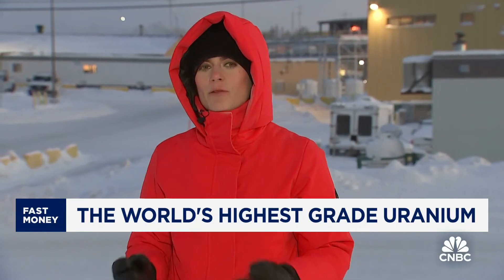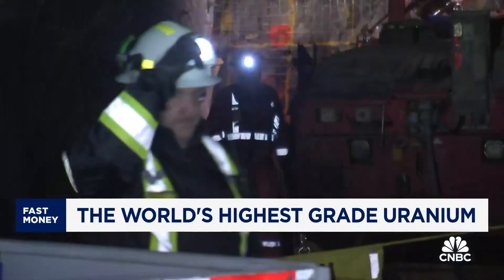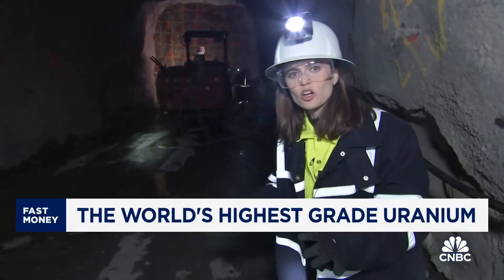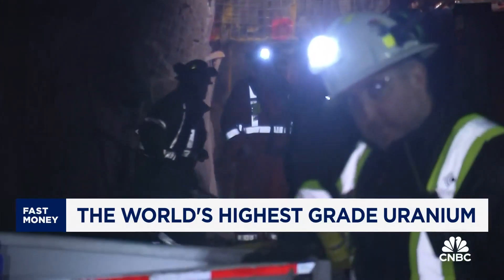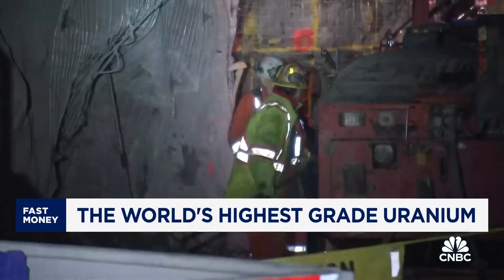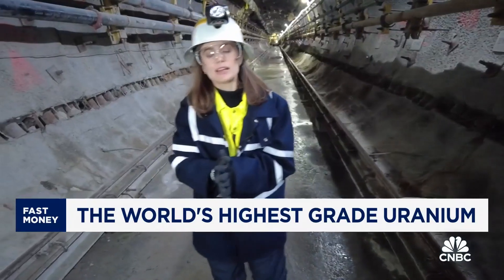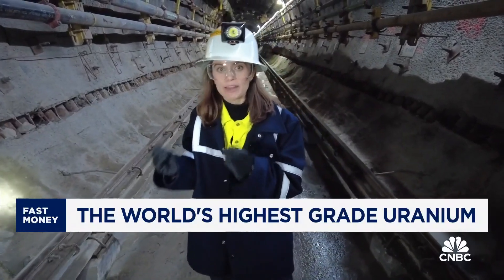We got an inside look at just how Cameco mines this valuable but very challenging uranium deposit. This is one of Cigar Lake's active development regions. This big drill blasts about two to four meters every single day, and after that happens, all of that rock has to be brought back up to the surface. Cigar Lake developed a specialized jet boring system to access this very high grade of uranium.